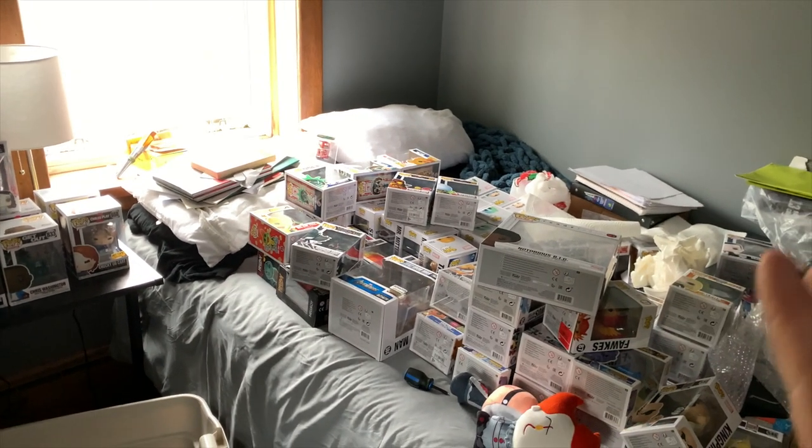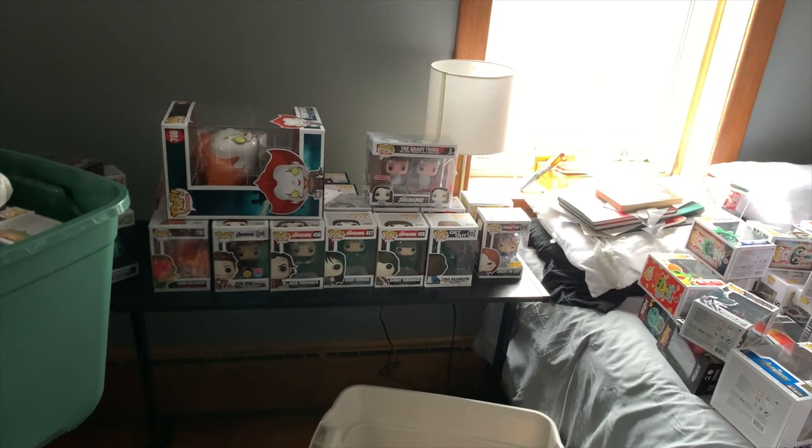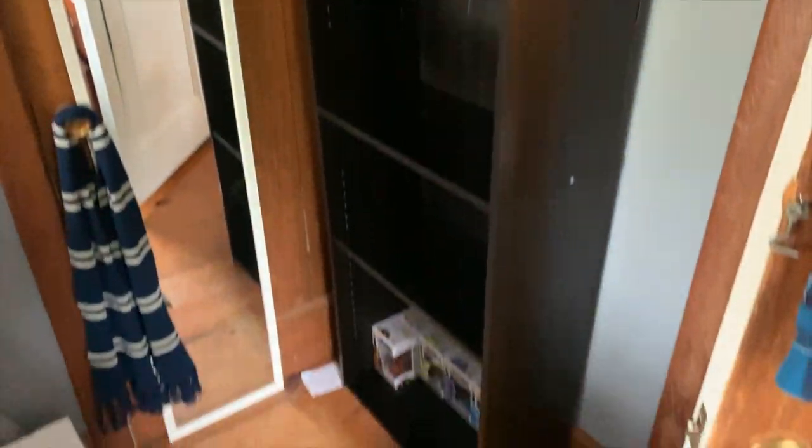Just a quick little update on how things are looking — it's still quite a mess, but I am very much looking forward to having this done. It's been a while and I haven't done an update, but I finally got my new shelf in here and I'm going to start putting the Funko Pops on it.